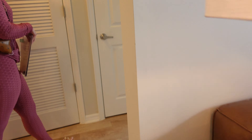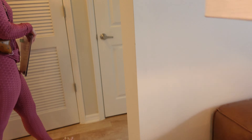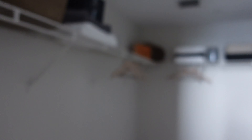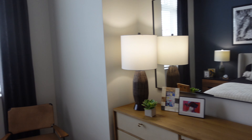So this is the second bedroom. You see a bigger closet around there. Oh yeah. Let's check out this view.